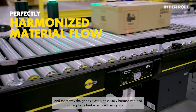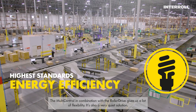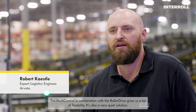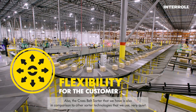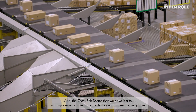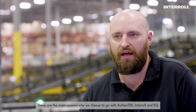The goods flow is absolutely harmonized and according to the highest energy efficiency standards. The multi-control in combination with the roller drive gives us a lot of flexibility. It's also a very quiet solution. The cross belt sorter we have is also, in comparison to other sorter technologies that we use, very quiet. These are the main reasons why we chose to go with Authentic, Interroll, and EQ.